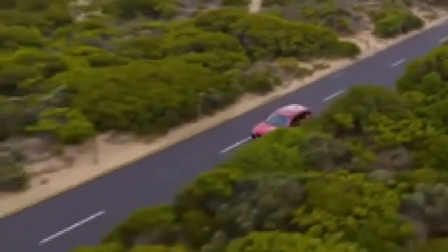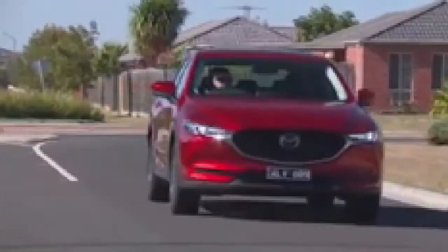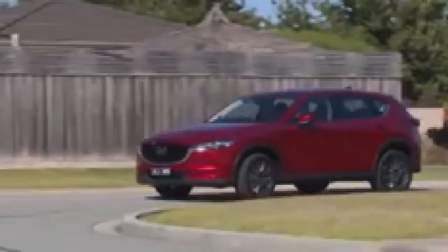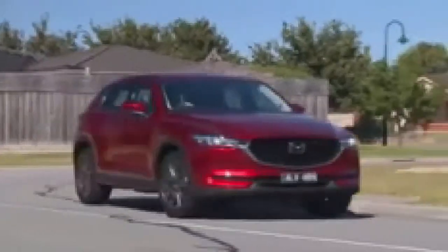Prices rise all the way up to forty-nine thousand nine hundred and ninety dollars for the diesel-powered version of this car I'm driving, the range-topping Akira. And while it might look from the outside that Mazda has taken the 'if it ain't broke, don't fix it' route, actually when you drive it, it becomes quite clear that they have fixed it.